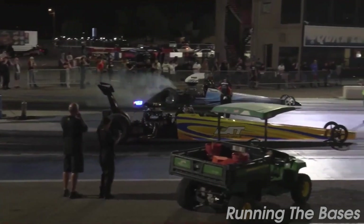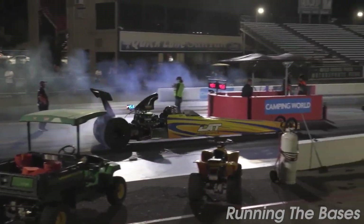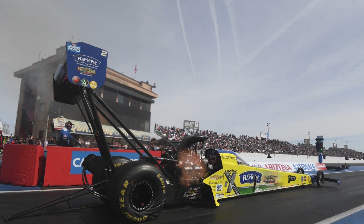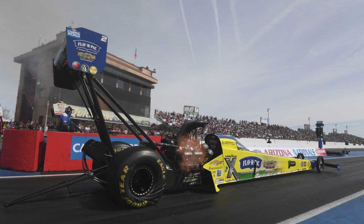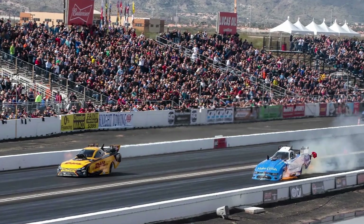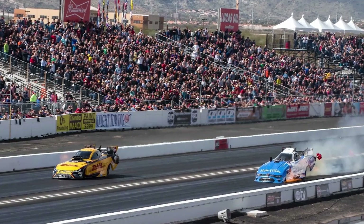At number six, we have the Wild Horse Pass Motorsports Park. This is the place to experience heart-pounding, high-speed action, whether you're a motorsports fan or an aspiring racer. The park hosts regular drag racing events and also offers the chance to experience the thrill of the race from behind the wheel with its driving experiences.